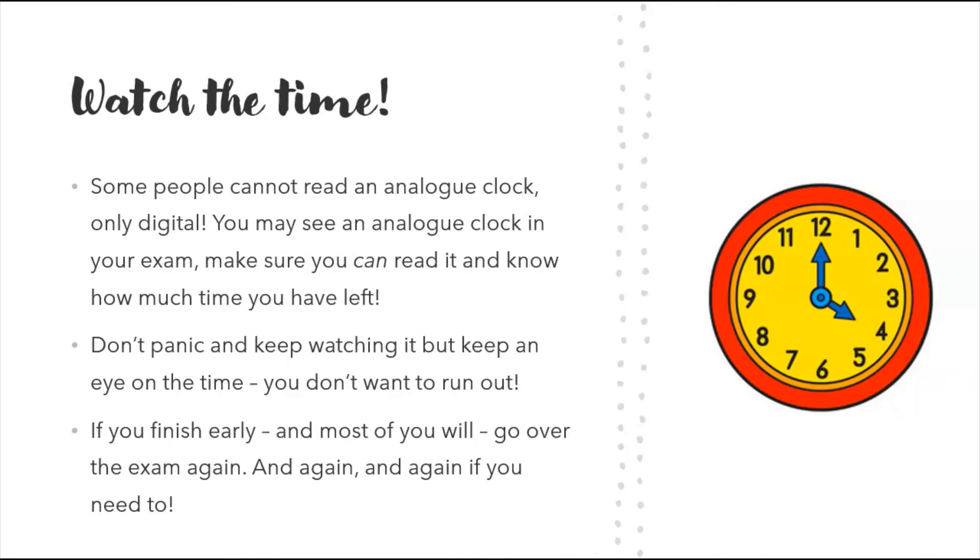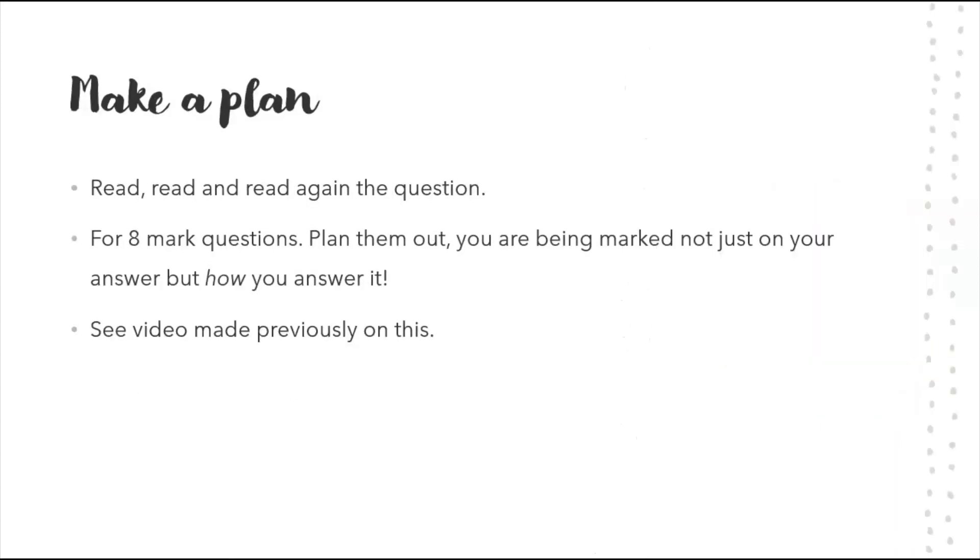If you do finish early — and most of you will — go over the exam again and again. I've always tried to finish early and allow 10 to 15 minutes to go through the paper as many times as I can, because you spot mistakes and find things you could improve. Maybe you can add more to your answers. Don't sit there doodling — go over the paper as many times as you can; it's worth doing.